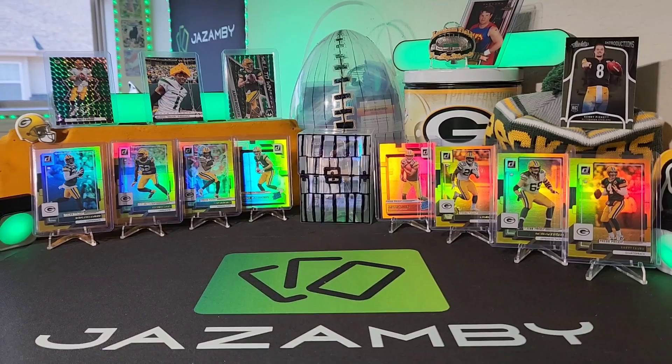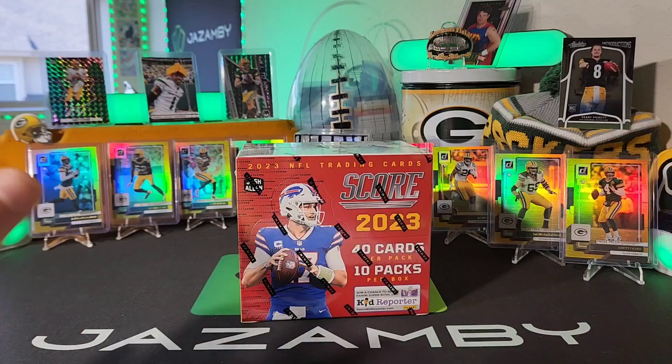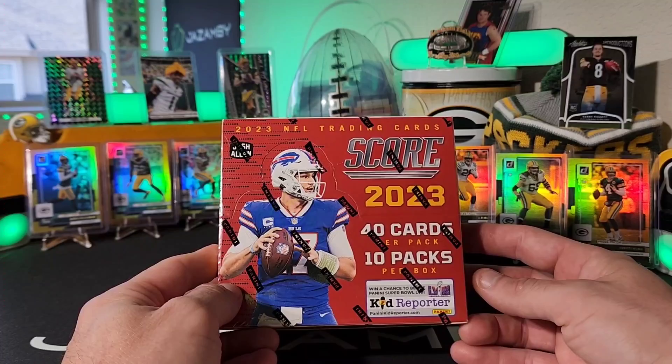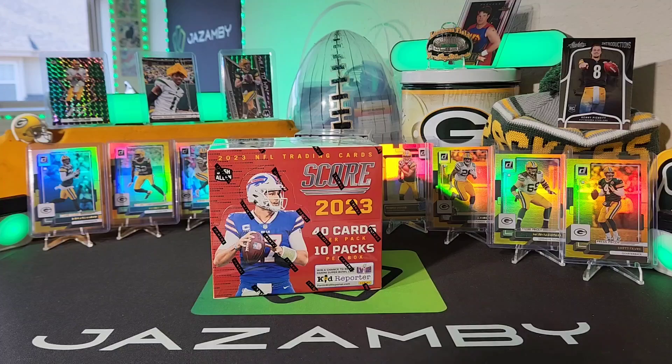Welcome back to Jazambi, guys, on this hot night here in Wisconsin. We do have Bean joining us on the windowsill tonight, and I think she's here because she knows we're going to be doing a 2023 Score hobby box. I just did the blaster the other day, and this is one of the few hobby boxes I was going to get. On this channel I mostly do retail stuff, but every now and then I like to splurge a little bit.